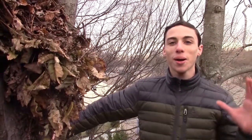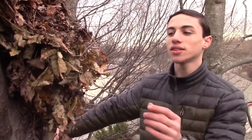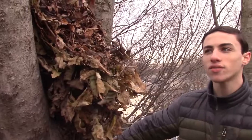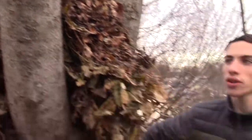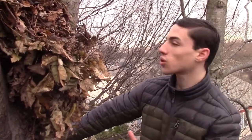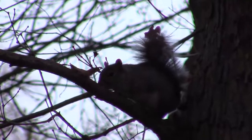So we are up here in the tree, and we're taking a close look at the dray. This is the squirrel's nest — you can see it's made of all of these dead leaves and branches, and actually this is a very insulating material. There are actually two squirrels living in this dray, and one of them is hanging out right over there.